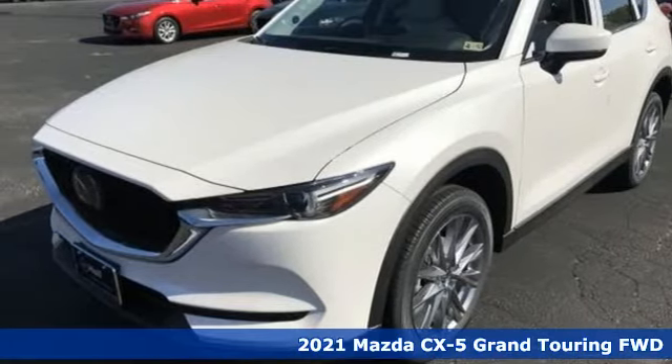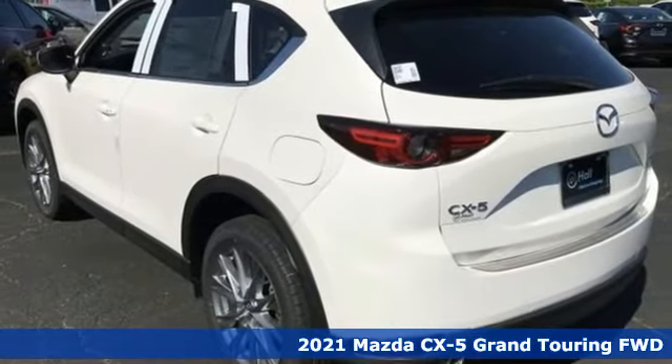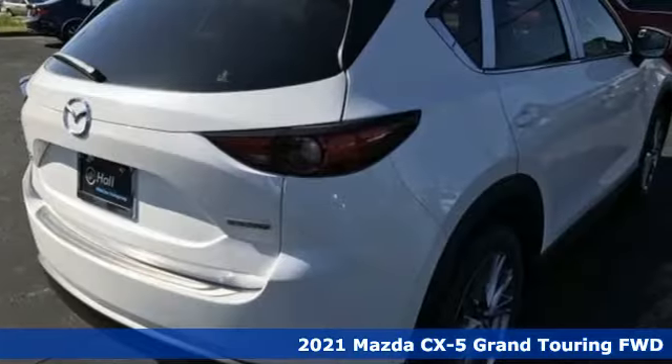It's a new 2021 Mazda CX-5. For all the things that drive you, there's Mazda. It comes with the features you need and, better yet, want.